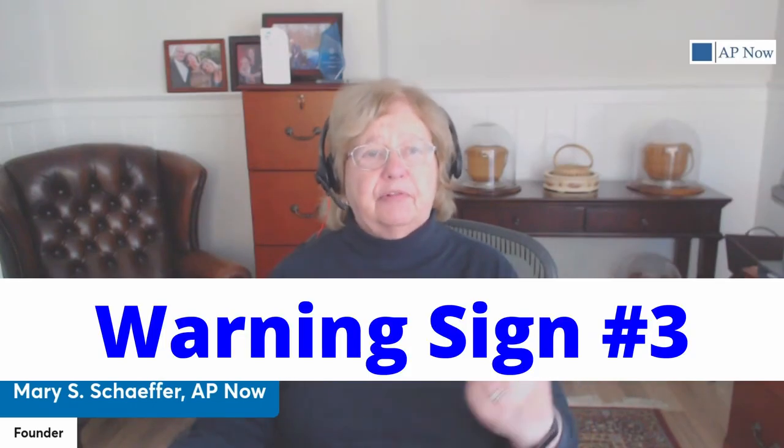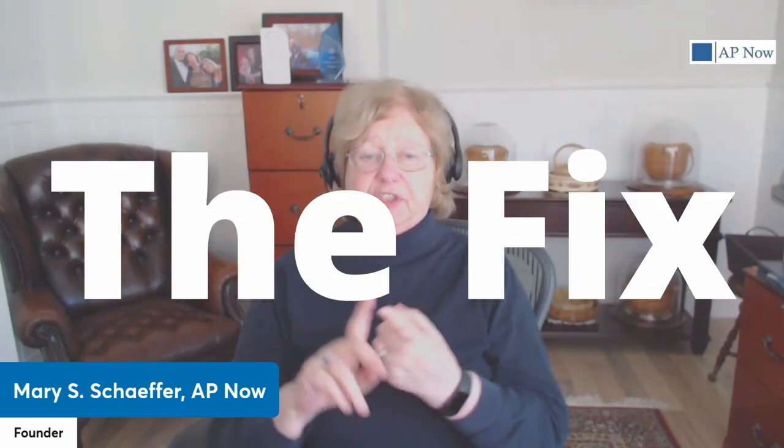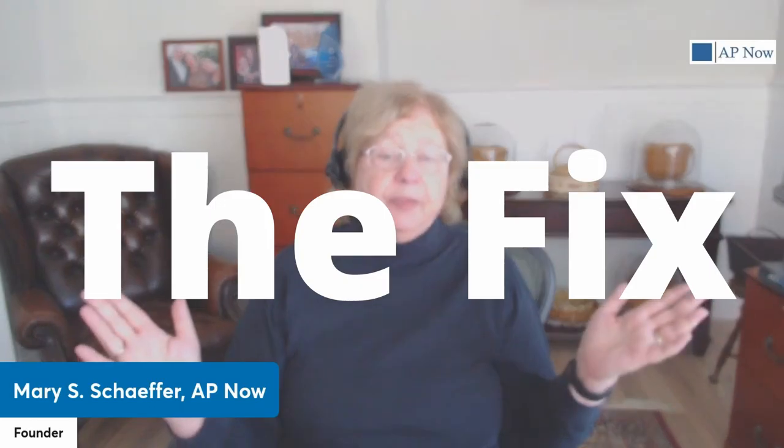Warning sign number three: too many lost early payment discounts. Losing early payment discounts is just like leaving money on the table. If it happens too often, it could indicate a breakdown in your accounts payable efficiency. What's more, it often catches the attention of those finance people, and you really don't want them looking over your shoulder. If it's only an occasional lost discount, you can probably ignore it — everybody loses a discount occasionally. But if you are losing more than that, start analyzing the data.